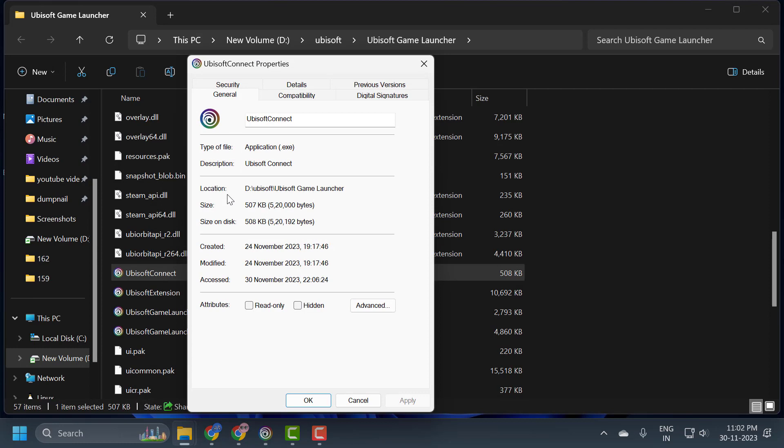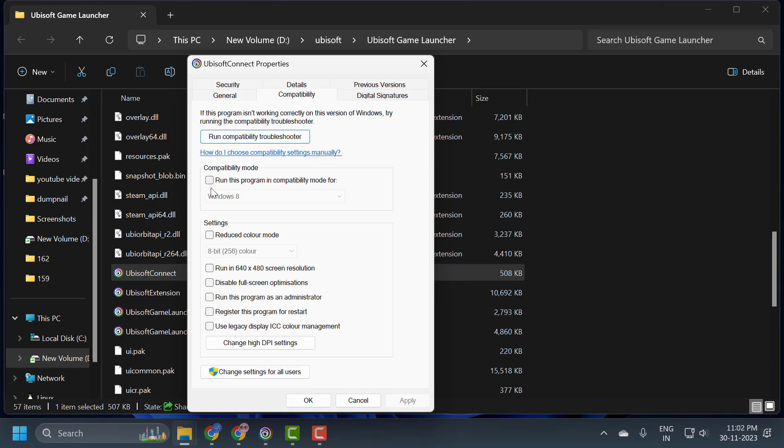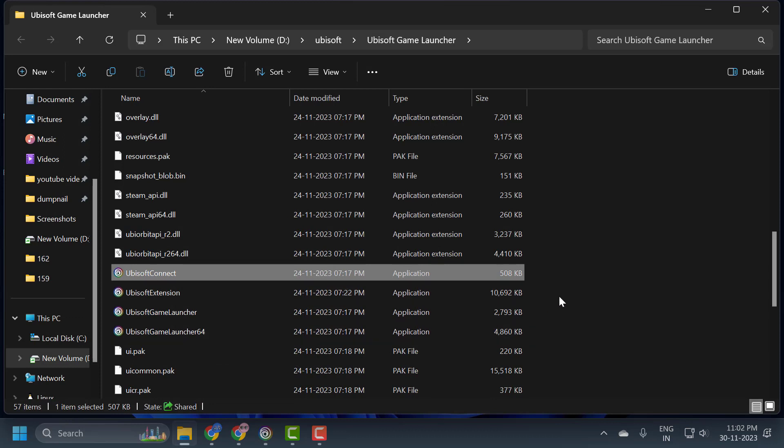Now you just need to select the compatibility tab and check mark 'Run this program in compatibility mode for Windows 8', and also check mark 'Run this program as an administrator'. Select apply and OK to save changes. After doing this, check if your problem is solved or not.